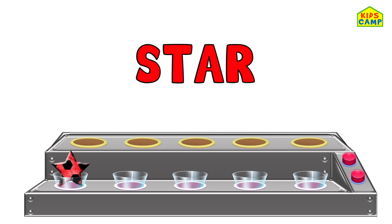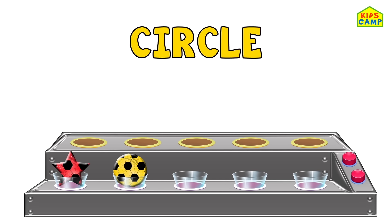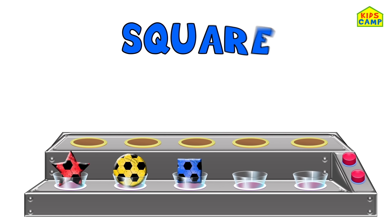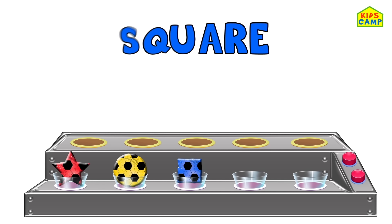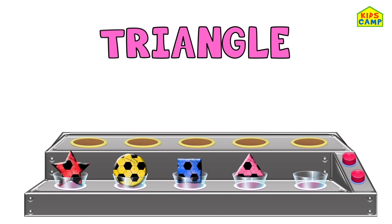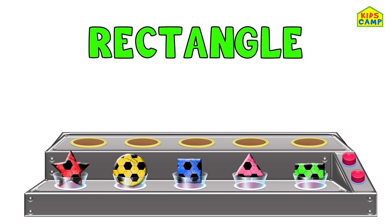Star. Circle. Square. Triangle. Rectangle.